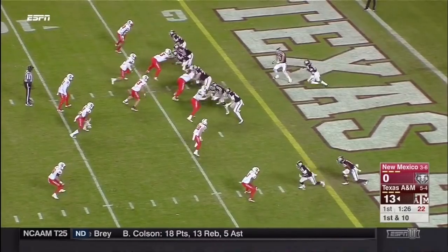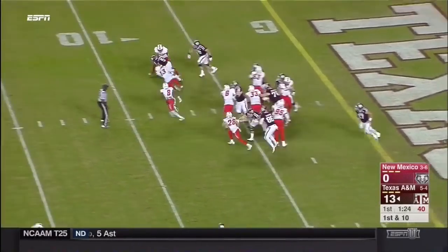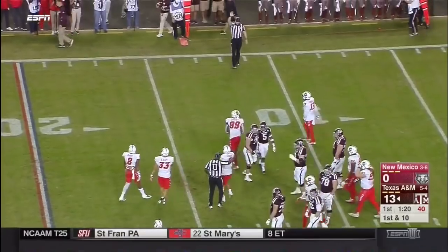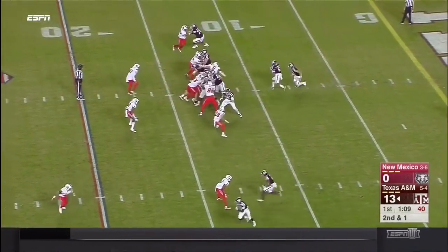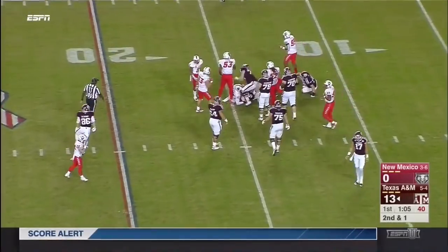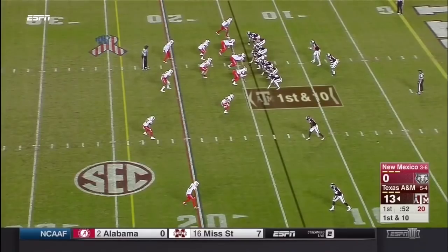Nick Starkle and Kellen Mond this year. Going to run the football with Travion Williams, get some breathing room away from that goal. Trevor Knight was quarterback last year. Starkle started the opener, Kellen Mond went — consistency at quarterback.